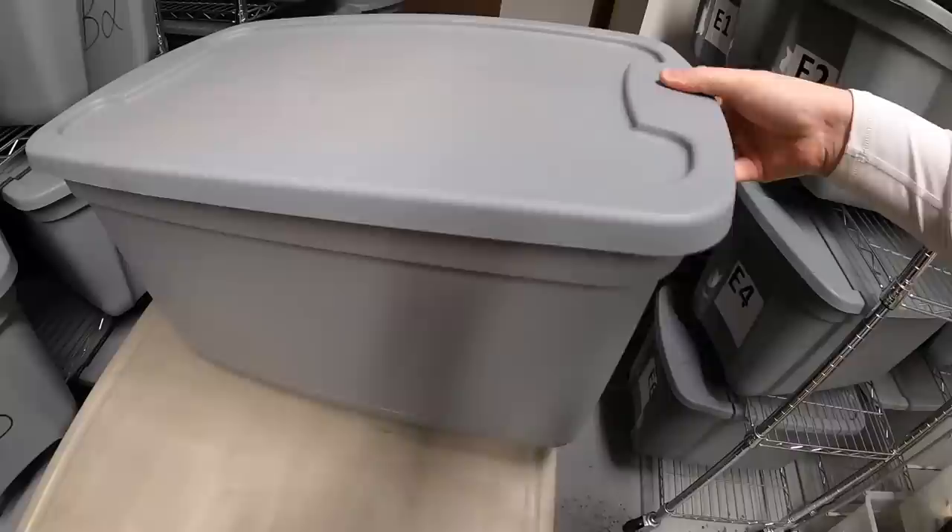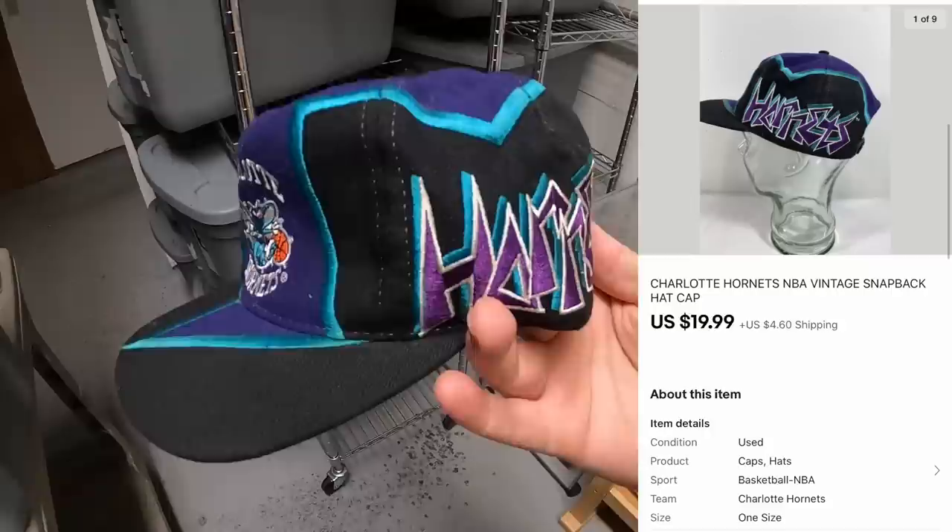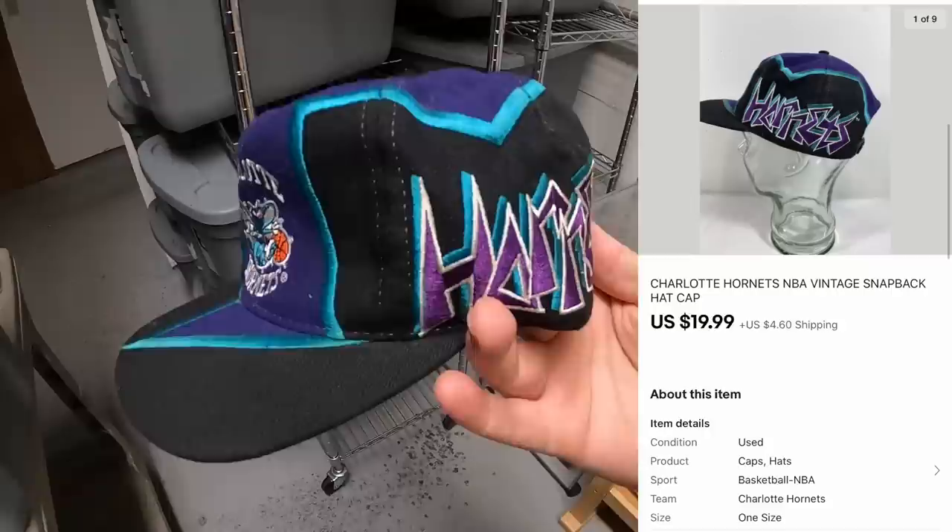Next is a hat in C3. I have a feeling I sold more than one thing out of here, so I'm just going to bring the whole bin. This one right here, Charlotte Hornets, had a really cool design on the side, so I made that the first picture. I got this from Kevin, the Tennessee Picker. This sold for $19.99 plus shipping.